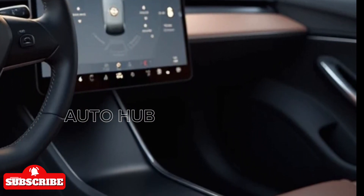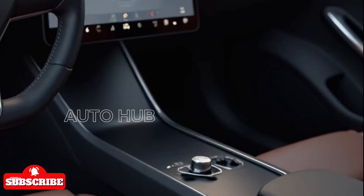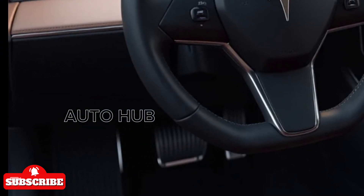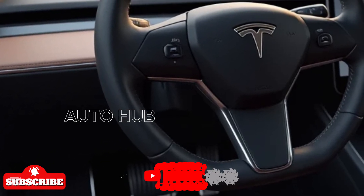Rear passengers now get their own display, offering entertainment and climate controls. The seats are more comfortable with better cushioning, and Tesla has improved cabin insulation for a quieter ride.